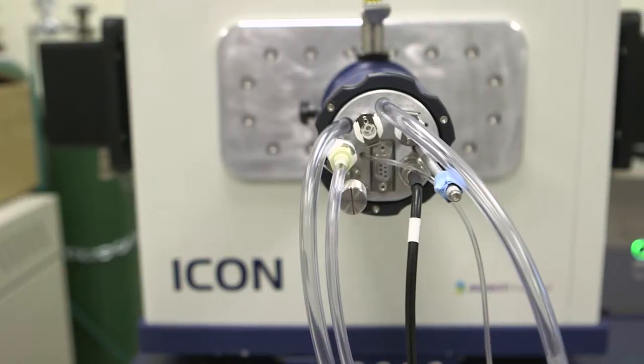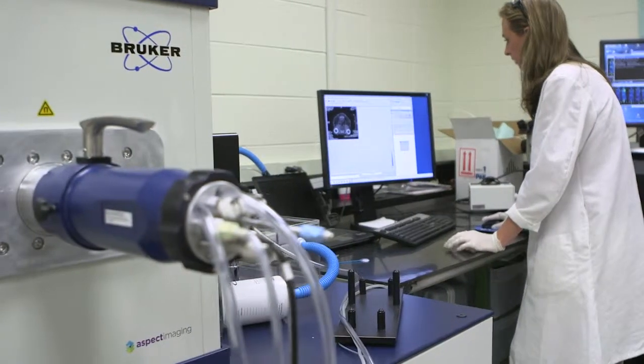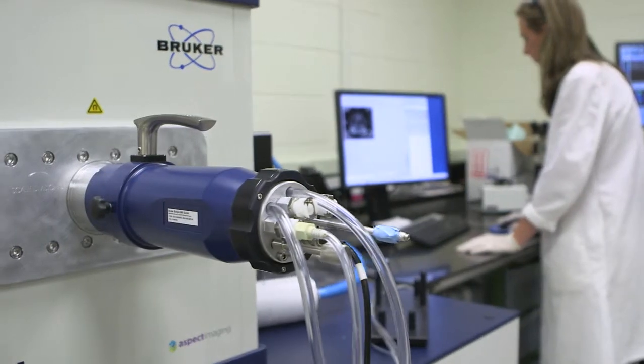I want to tell you about the ICON MR system. This is a unique MRI platform because it incorporates rare earth magnets. This means that we don't need to have a special room to house the equipment, and it means that we don't use super cooled magnets, so there's no possibility of quenching this instrument.